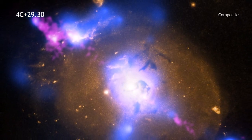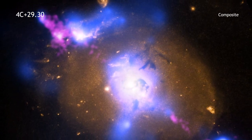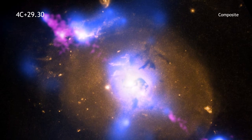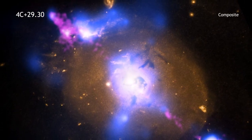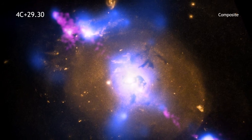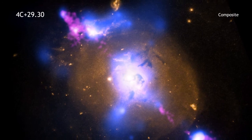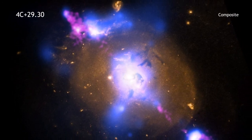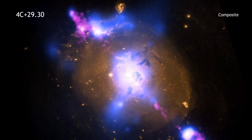Astronomers think that just about every galaxy contains a giant or supermassive black hole at their center. Sometimes, the intense gravity of these black holes can be tapped to produce intense power. That's what is happening in the galaxy known as 4C plus 29.30, which is found some 850 million light-years from Earth.